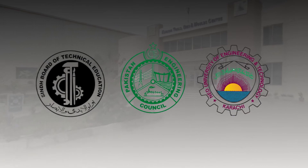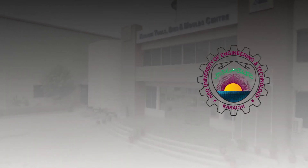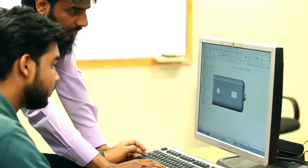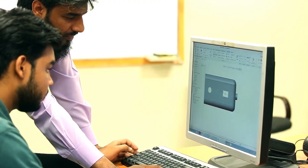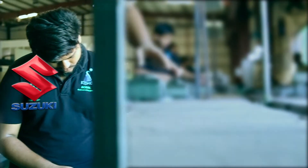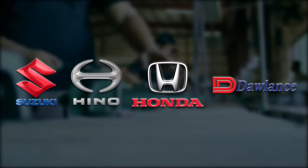Our programmes are affiliated with SBTE, PEC and NED UET. We also provide CAD, CAM and CAE trainings using licensed software, and have served names like Pak Suzuki, Kinopak and Honda Atlas Cars, among others.